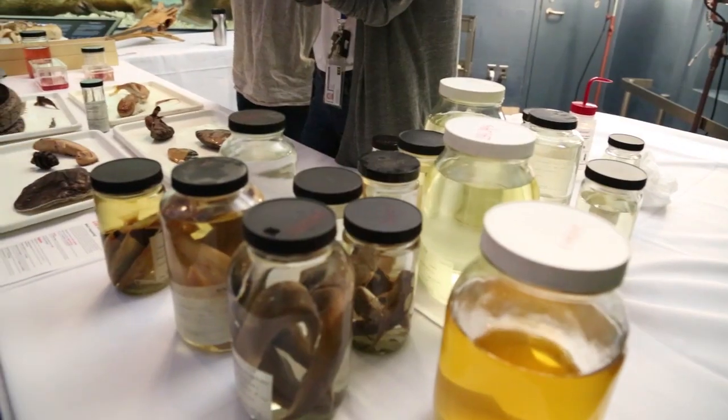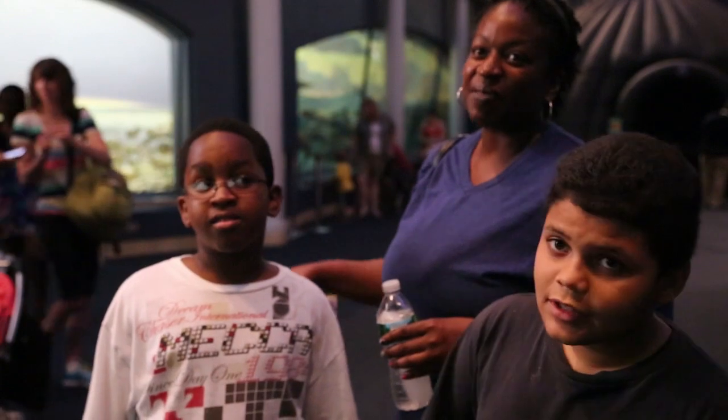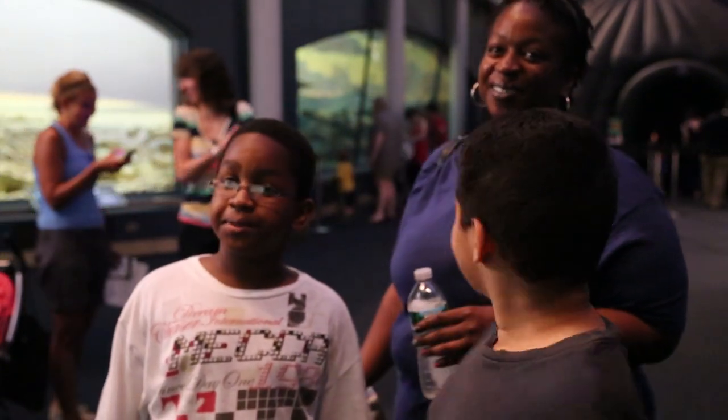He loves science and he loves all sea creatures. So when I saw that this exhibit was advertised on the website, I figured this would be something that they would enjoy to come to, too.